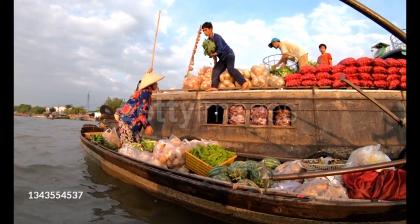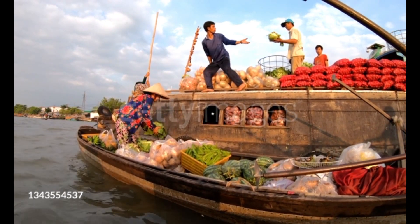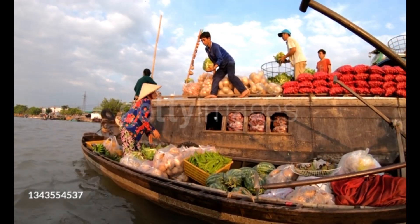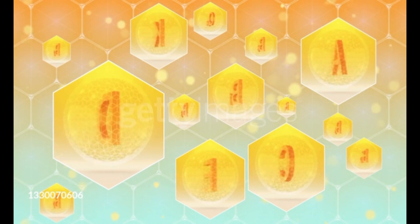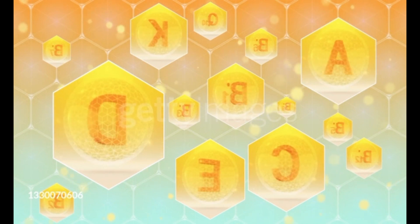3. Bell Peppers. Like cabbage, bell peppers pack in lots of good nutrients with low levels of potassium. With them, you get vitamins B6, B9, C and K, plus fiber. And they deliver antioxidants, too. You can slice them and eat them with dips, or roast them up and add them to dinner.